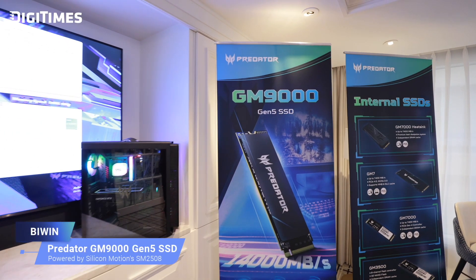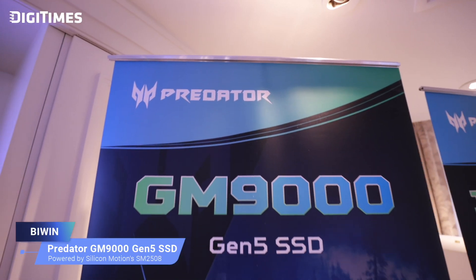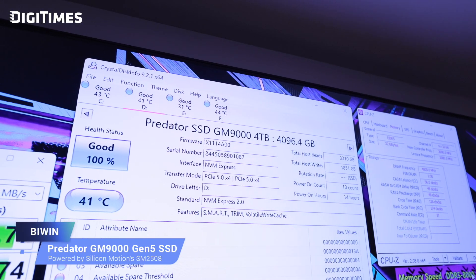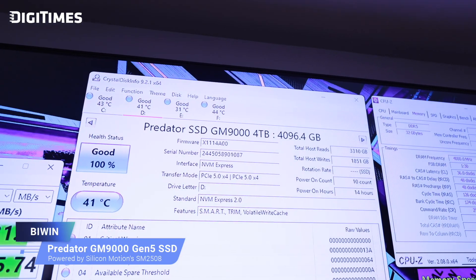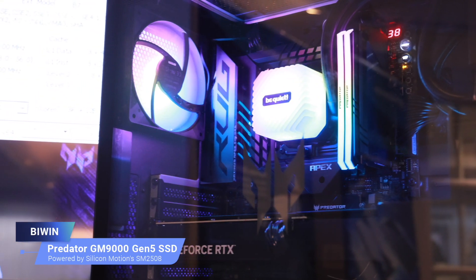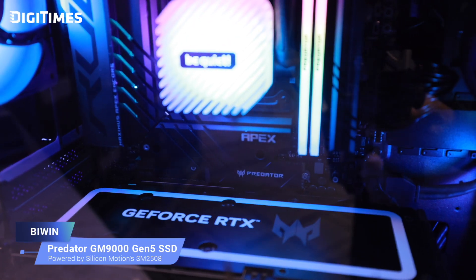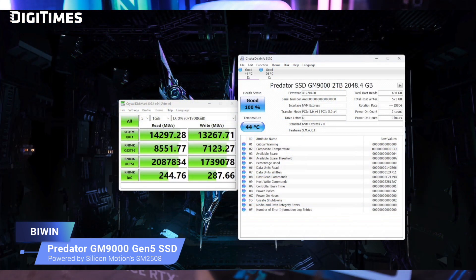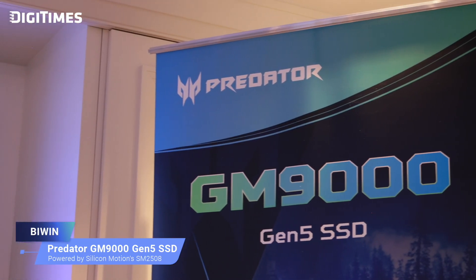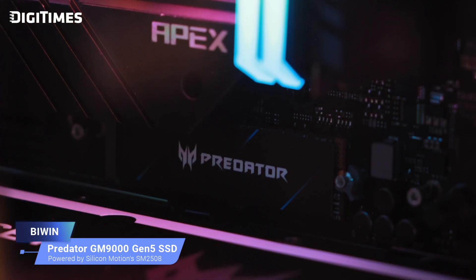The Predator GM9000 Gen 5 SSD is equipped with high-quality 3D TLC NAND flash, delivering reliability and excellent performance. Based on the PCIe Gen 5x4 interface and NVMe 2.0 protocol, performance reaches up to 14,000 MB/s read and 13,000 MB/s write. With DRAM, load speed can be significantly increased by up to 2,000K IOPS, providing a smooth, low-latency, fast-response experience for smoother performance and more reliable storage solutions.